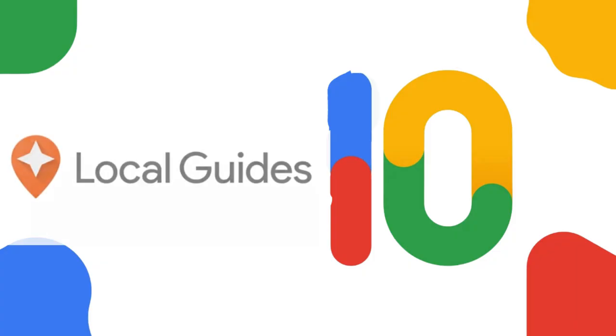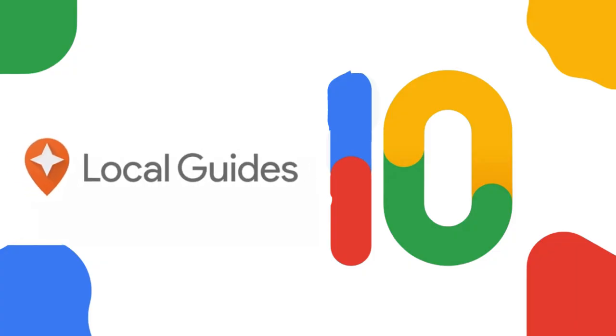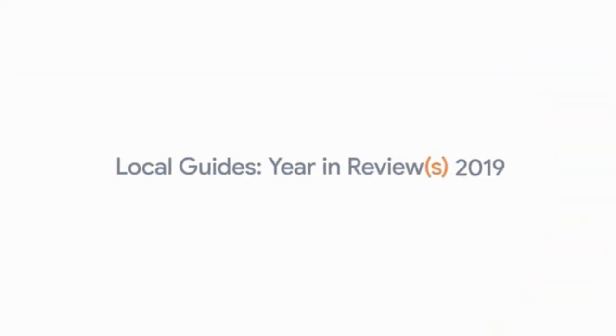This is going to blow your mind. Four easy steps to become a level 10 Google local guide today. Step one, simply sign into your Google account. Easy peasy, right?